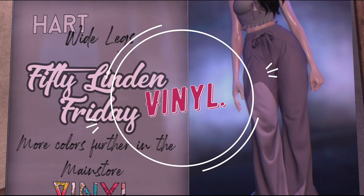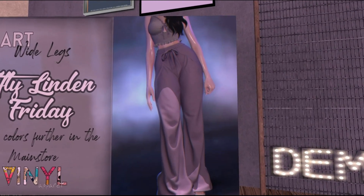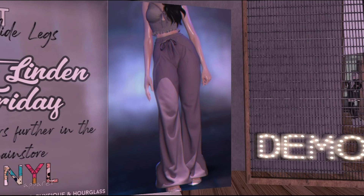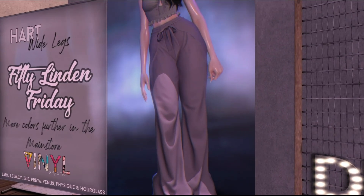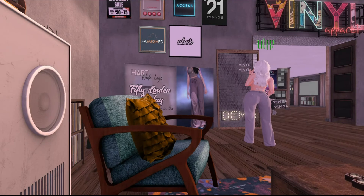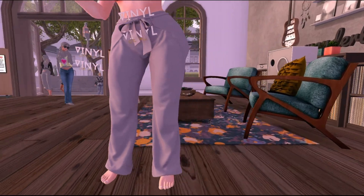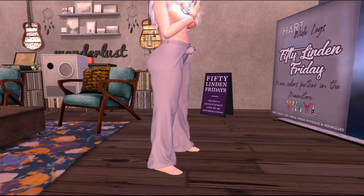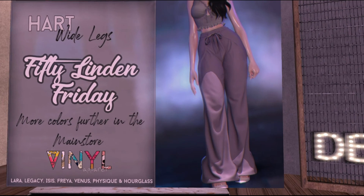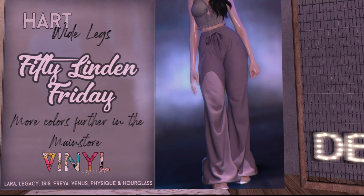At the Vinyl Main Store they have the Heart Wide Leg Pants for 50 Lindens. They kind of remind me of pajamas but they look comfortable. They support Laura, Legacy, Isis, Freya, Venus, Physique, and Hourglass. I think they only come in purple. They're actually pretty cute — someone nearby is trying them on and they look nice. I'm probably not going to buy them, but come to Vinyl and grab these heart wide leg pants if you like them.